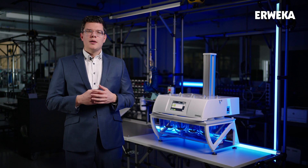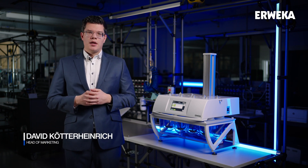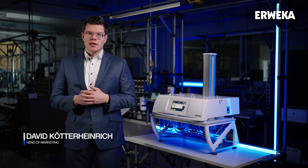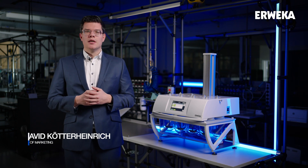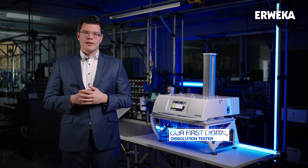Hello and welcome. My name is David Kötter-Heinrich. I'm the head of marketing at AWEKA. I'm standing here in the production facilities of AWEKA in Langen, Germany, the place where our new digital dissolution tester DT99050 is built.